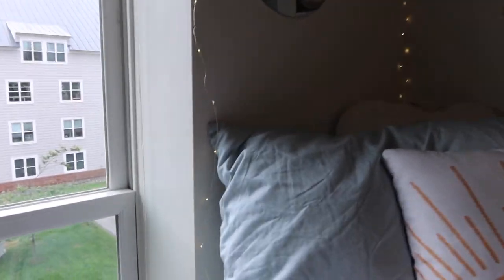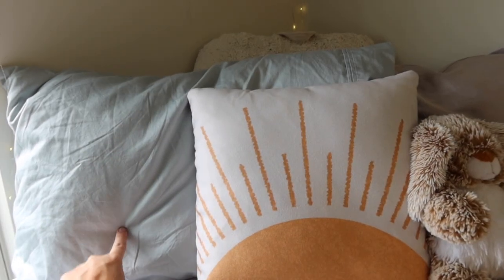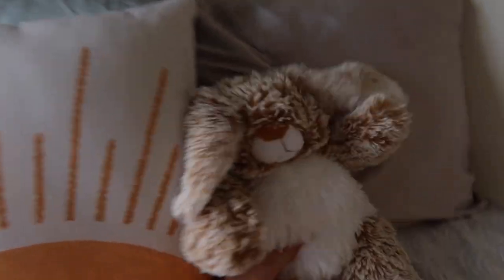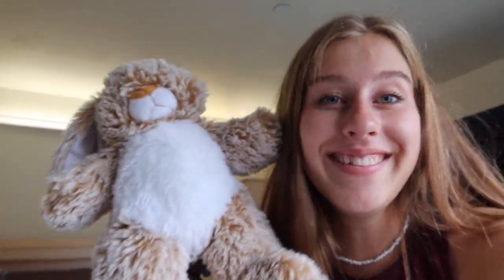This is my bed — I think it's really freaking adorable. I have fairy lights command-stripped to the wall so I can turn them off from bed. My bedding is from Target, back pillows from Bed Bath and Beyond, satin sheets from Target, cute pillows from Society6. I have my little bunny named Kesha — I made her at a stuff-your-own stuffed animal orientation event. I named her Kesha because Kesha was playing when I was stuffing her. I highly recommend bringing a throw blanket — it's cold at night in Vermont.